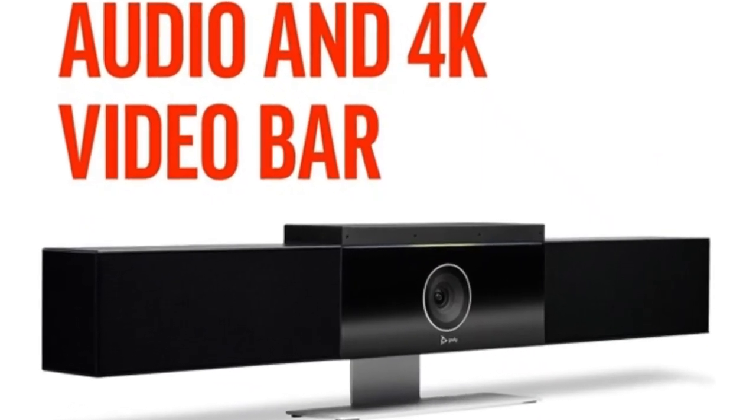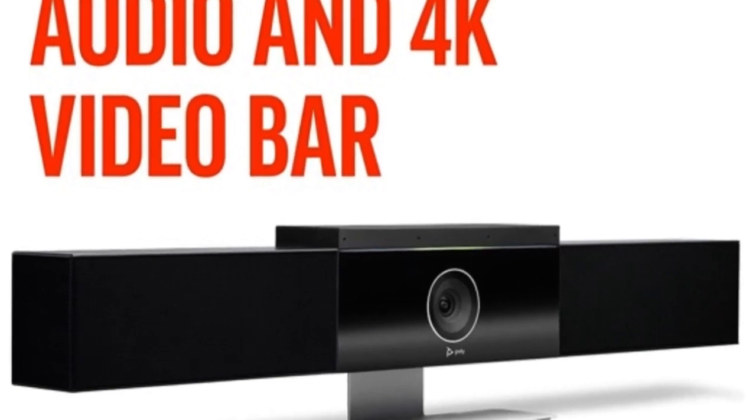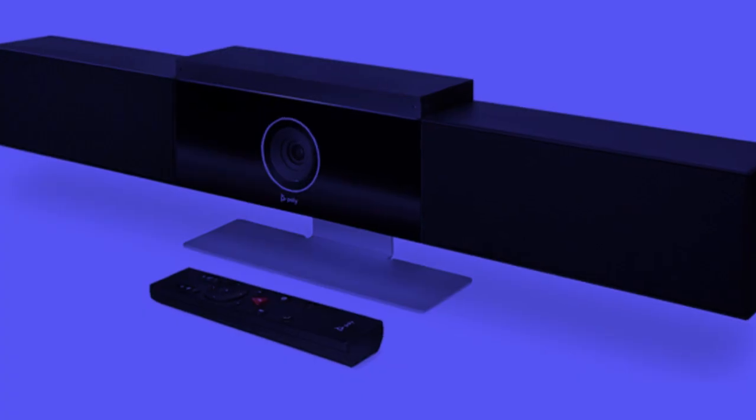It's super easy to set up — just plug it in and you're good to go. No need to call the IT department for help.